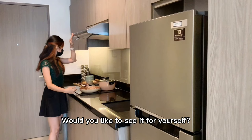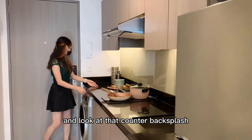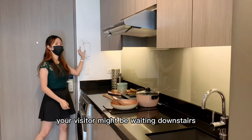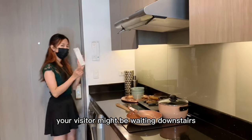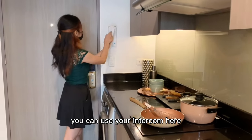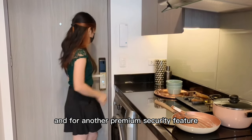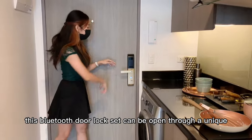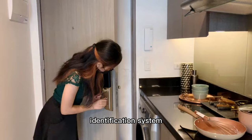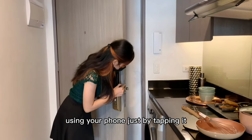Would you like to see it for yourself? And look at that counter backsplash — that's also my favorite here. While you're cooking, your visitor might be waiting downstairs. In order to check up on them, you can use your intercom here. And for another premium security feature, this Bluetooth door lock set can be opened through a unique identification system using your phone just by tapping it.